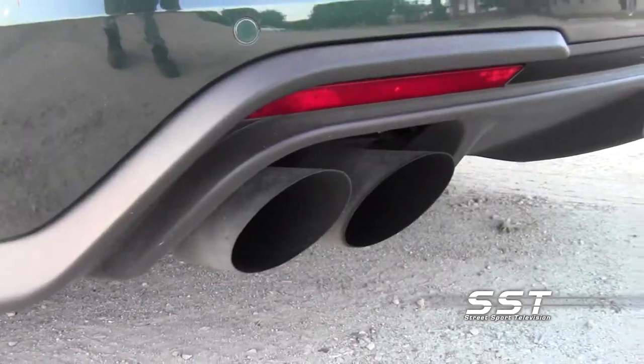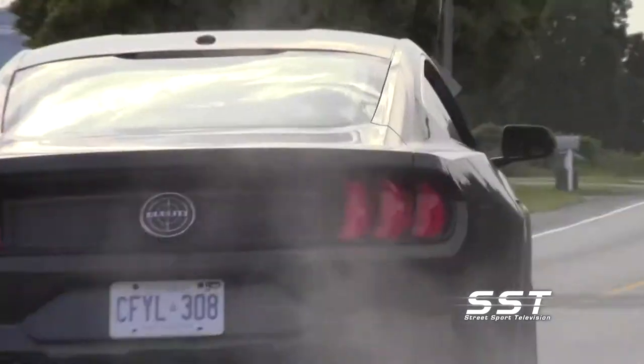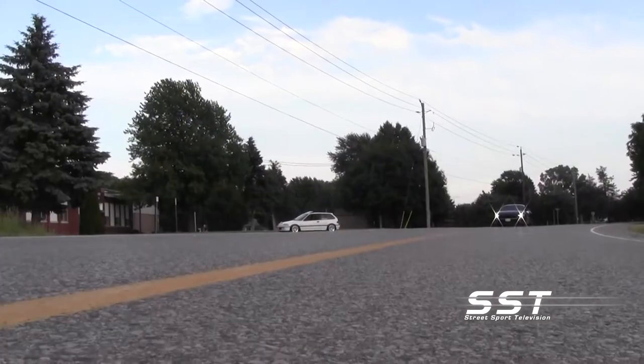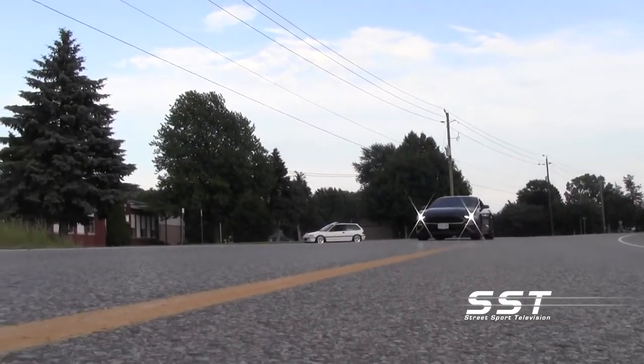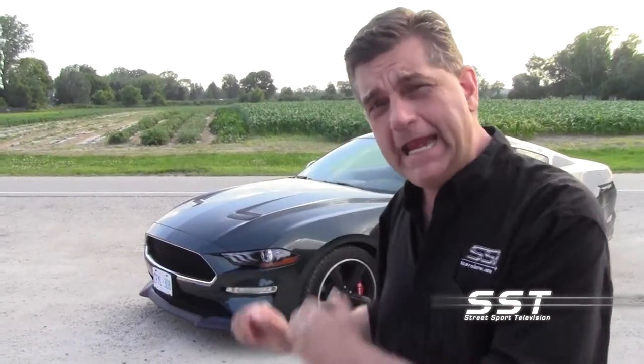There is much that sets this apart from a standard Mustang GT. The engine gets the intake from the Ford GT350 as well as the cold air intake, so the engine breathes better. What we are talking about here is a car with 480 horsepower and 420 foot-pounds of torque.